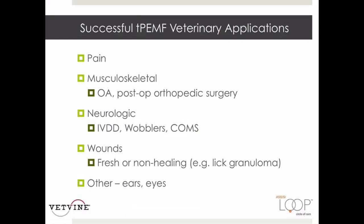This list includes early work done in canines showing where the ACC loop has had success: pain, musculoskeletal, neurologic, and wounds both chronic and acute. Any instance where there is inflammation, the loop should be applied.